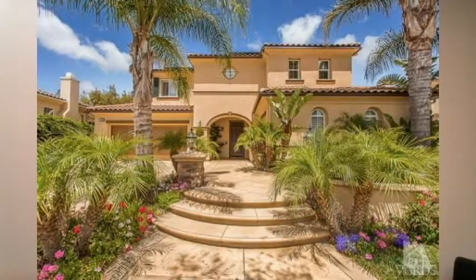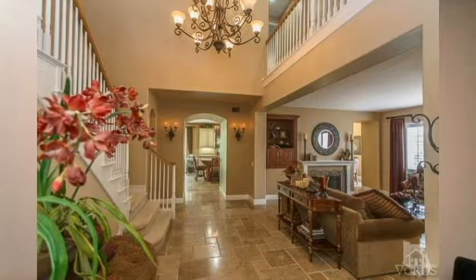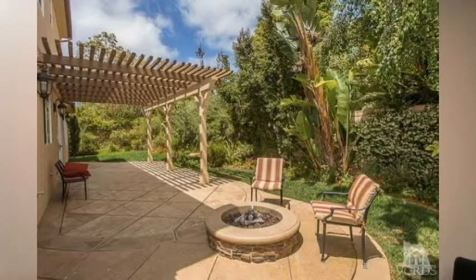Next, on Via Jacinto in the Quintana Tract. It's a five bed, four and a half bath, 3,672 square feet on a 7,215 square foot lot. Nice kitchen, nice built-ins throughout, and a tasteful yard with a fire pit. Currently listed at $1,085,000.